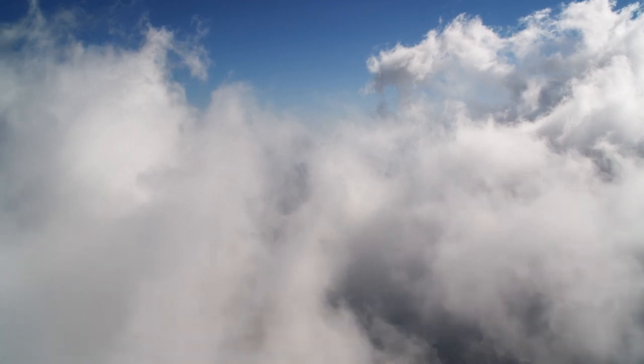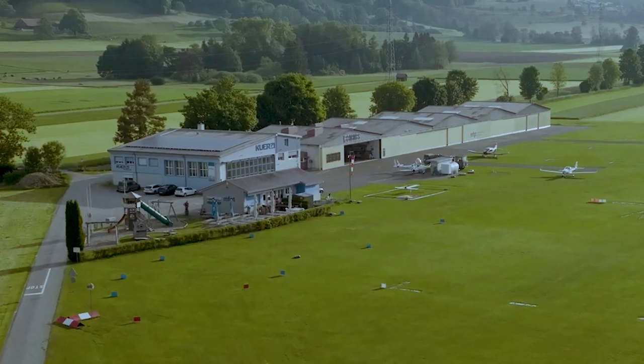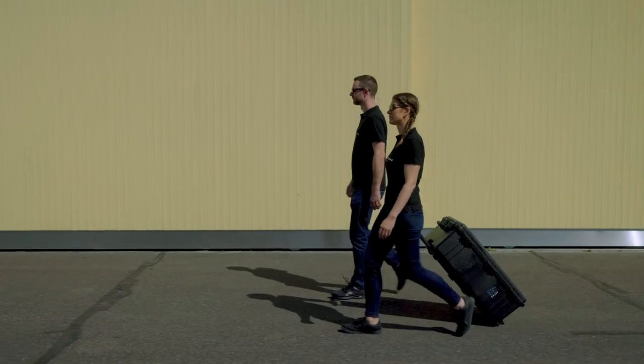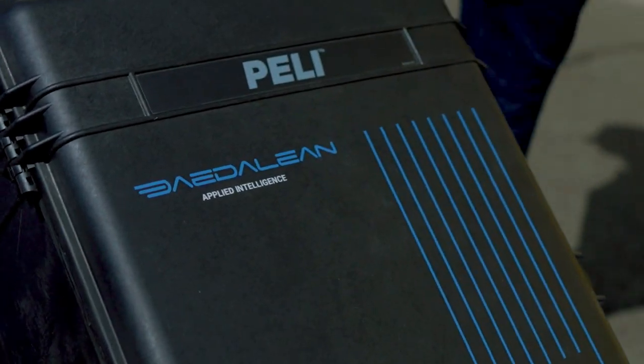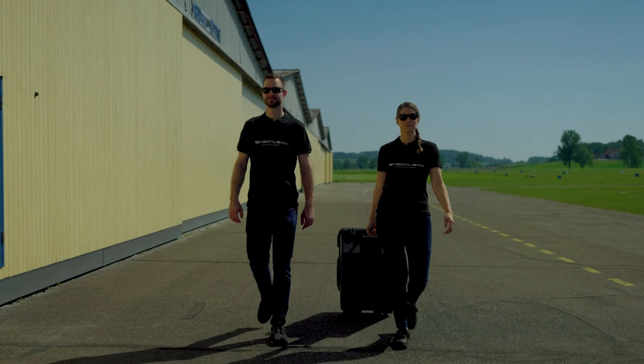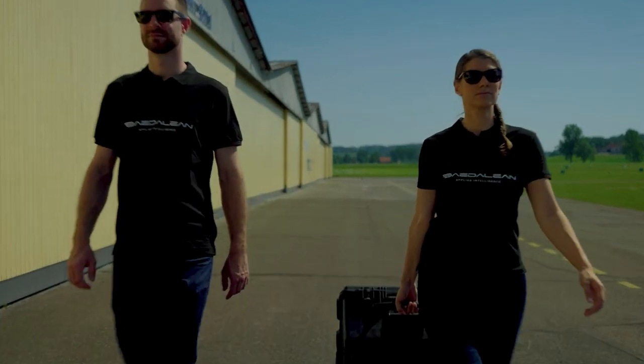Autonomy in the sky is the future. The sooner you prepare, the quicker you can deploy this paradigm-shifting technology and enjoy enhanced levels of safety. Tadalion is now offering its suite of AI technology in the eval kit for exploring the potential of visual technologies in all aspects of flight.